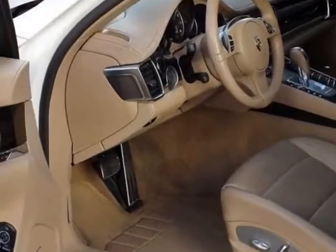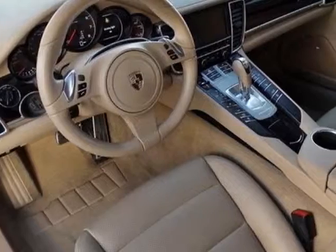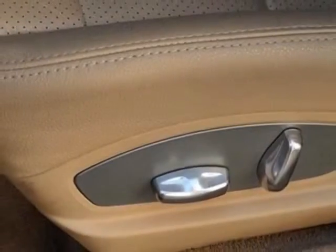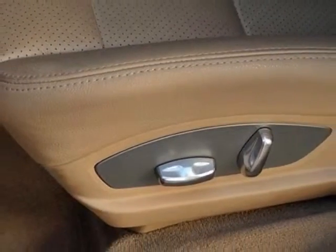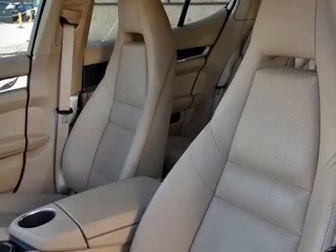Additional options for this vehicle include the front rear park assist with rear view camera, sport chrono plus package, Bose surround sound system, 3-speed satellite radio with HD radio, and a heated 3-spoke multifunction walnut steering wheel.